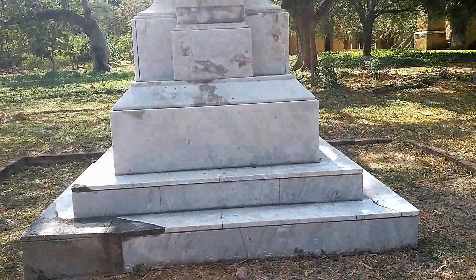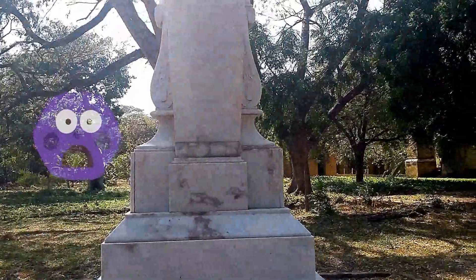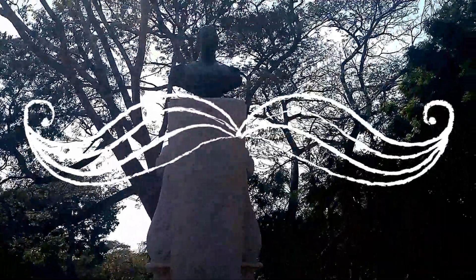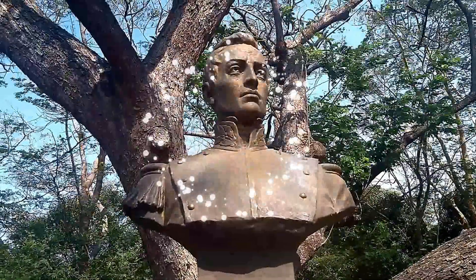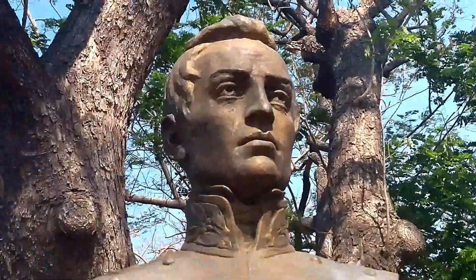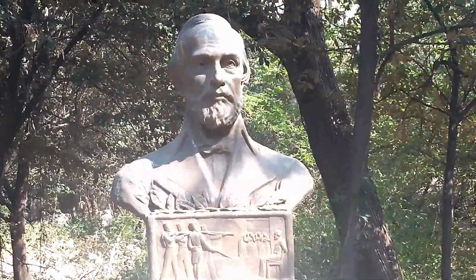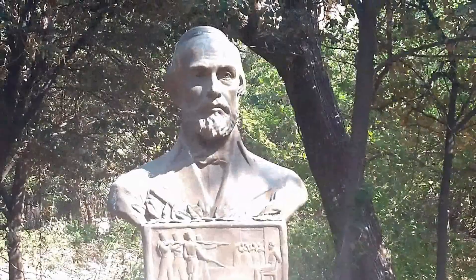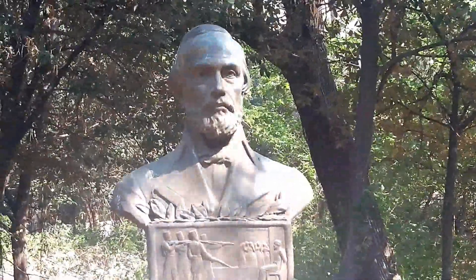Manuel José de la Barrera, un prócer que estuvo en todo el tema militar con Simón Bolívar. 1830-1930. Departamento del Tolima al prócer tolimense José León Armero, en el primer centenario de la muerte del libertador, diciembre 17 de 1830.